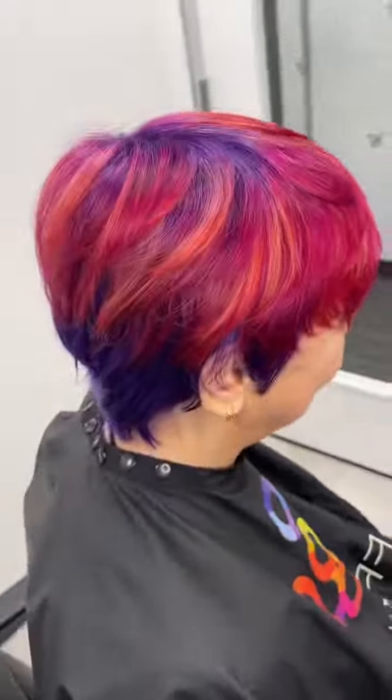As you guys can see, that purple base really ties everything together and makes it look really cool no matter how you move the hair around. I had so much fun doing this transformation. Special shout out to Nancy for being the best and so fun.